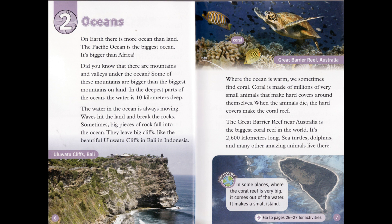Where the ocean is warm, we sometimes find coral. Coral is made of millions of very small animals that make hard covers around themselves. When the animals die, the hard covers make the coral reef. The Great Barrier Reef near Australia is the biggest coral reef in the world — it's 2,600 kilometers long. Sea turtles, dolphins, and many other amazing animals live there. In some places where the coral reef is very big, it comes out of the water and makes a small island.